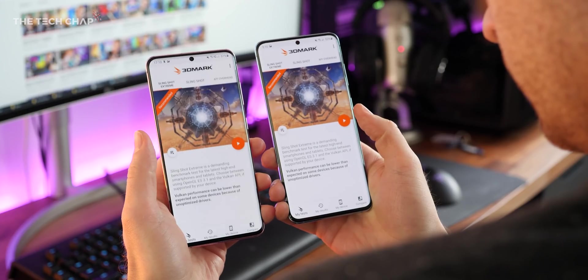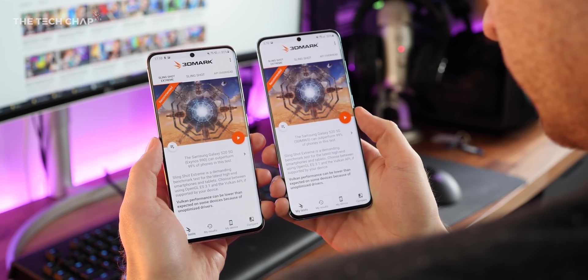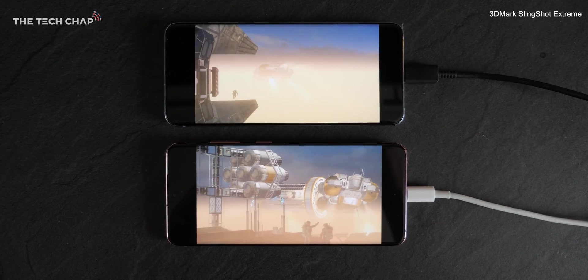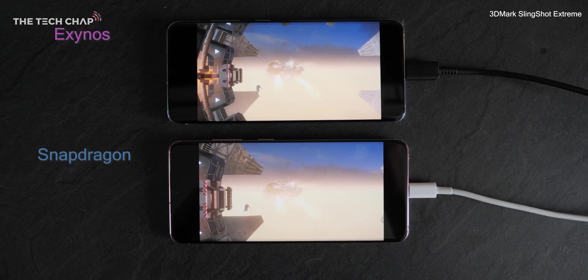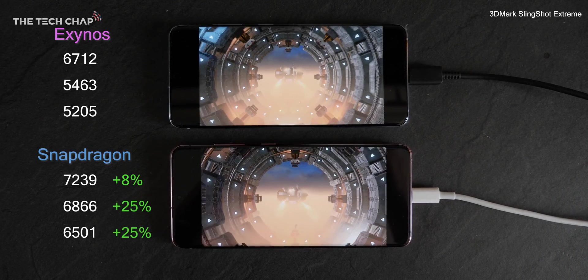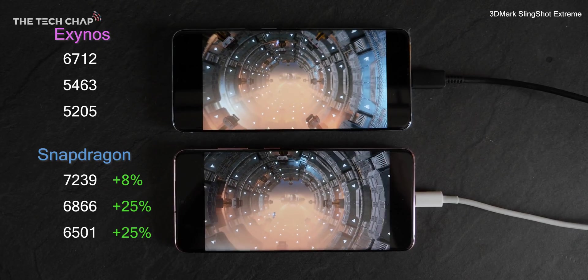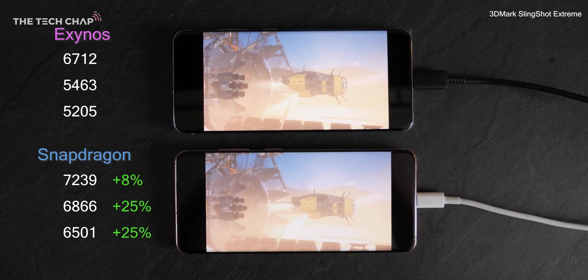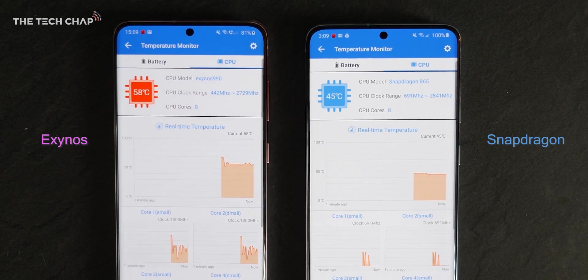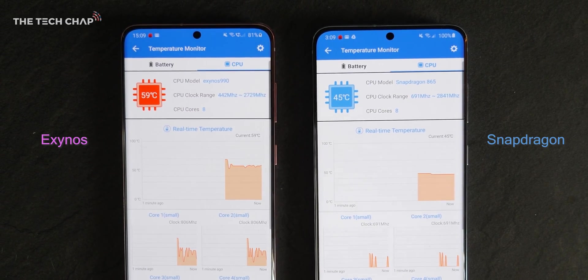But what about graphics? Jumping over to 3DMark and running the Slingshot Extreme Benchmark, you can see a real difference in frame rate. After the first test, the Snapdragon was 8% faster. I then ran it a second and a third time straight afterwards, and in both cases the Snapdragon was 25% faster. After these benchmarks, jumping over to Antutu to look at the temperatures, the Exynos is around 15 degrees hotter than the Snapdragon.